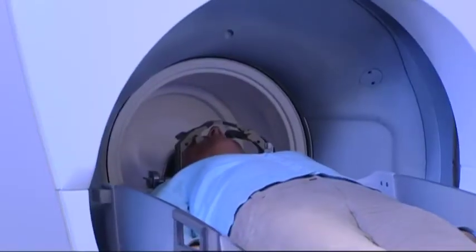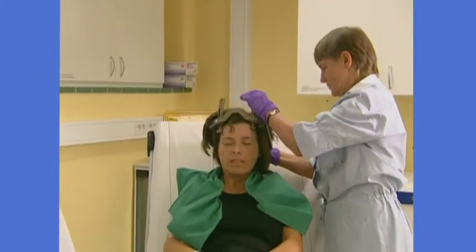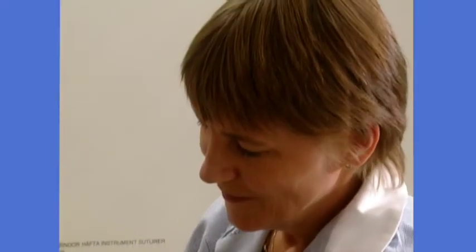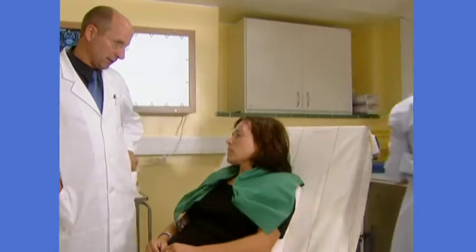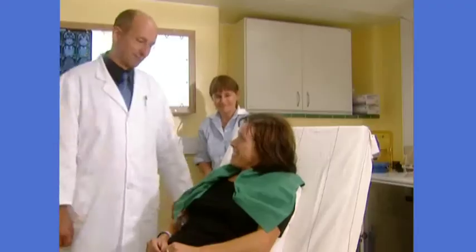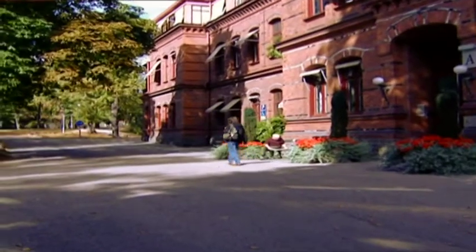During treatment, you will be fully awake and able to communicate with the doctor and nurse through an audio-video connection. The team is there at all times to assist you. Once treatment is complete, the frame will be removed. Some patients may experience mild headache or minor swelling where the frame was attached, but most report no problems. The doctor will inform you whether an overnight stay is needed for observation or if you can go home immediately. Either way, a patient should be able to return to normal routine in a day or so.